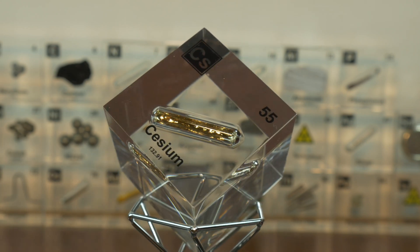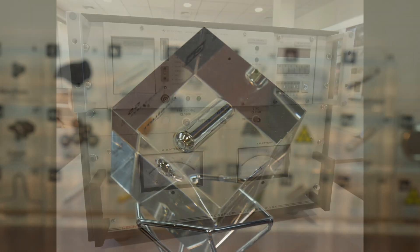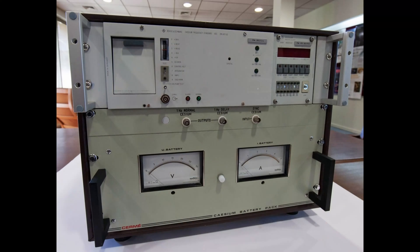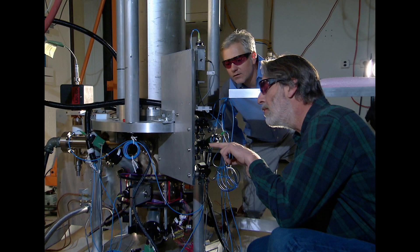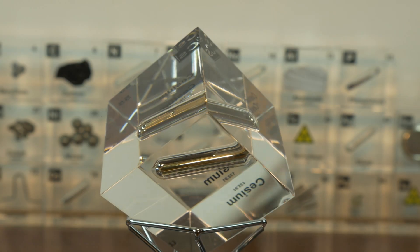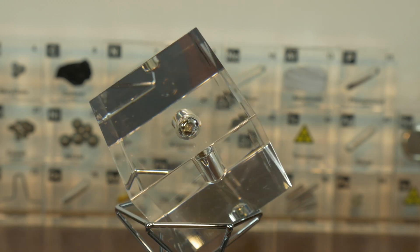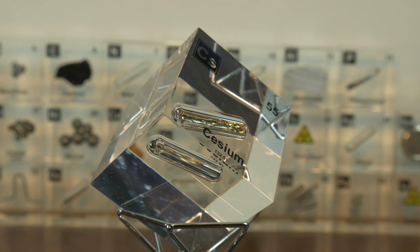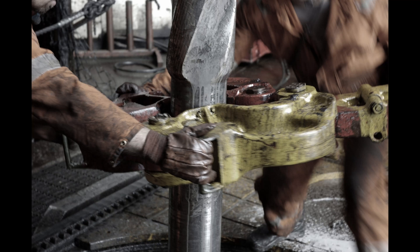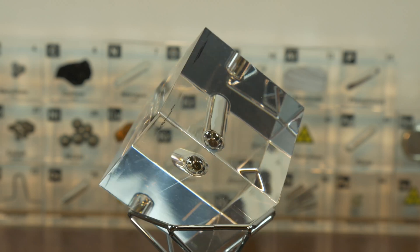Because of its reactivity, you're probably wondering what we use it for. Cesium's unique properties make it invaluable across several industries. First, atomic clocks: cesium-133 is central to the operation of atomic clocks, the most precise timekeeping devices in existence. The vibrations of cesium define the length of a second in the international system of units, and this level of accuracy is critical for GPS, telecommunications, and network synchronization. Cesium is also used in the oil and gas industry, where cesium formate — a dense and viscous compound — is used as a drilling fluid in the petroleum industry, stabilizing well bores and enhancing efficiency during drilling, particularly in extreme environments.